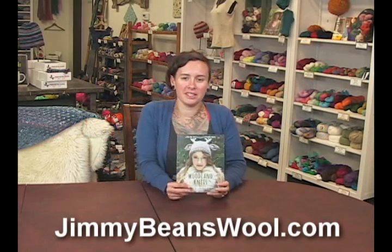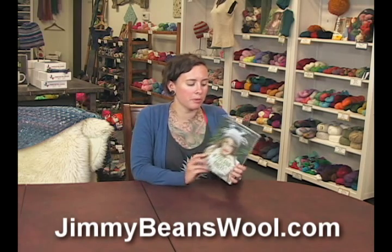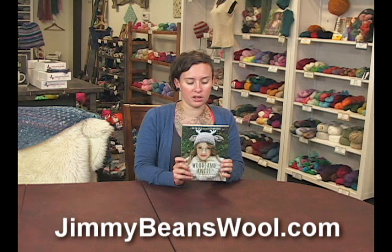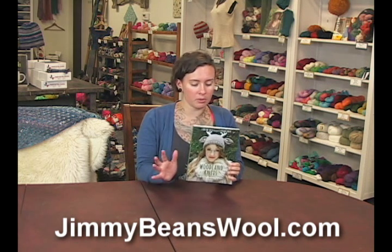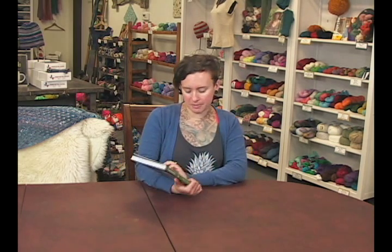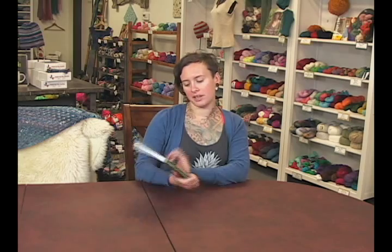Hi, I'm Sharon from Jimmy Beans Wool, and today I'm here to review the super popular Woodland Knits, which is by one of the most charming, whimsical, fanciful designers — who probably believes in fairies if she isn't one herself — Tiny Owl Knits.